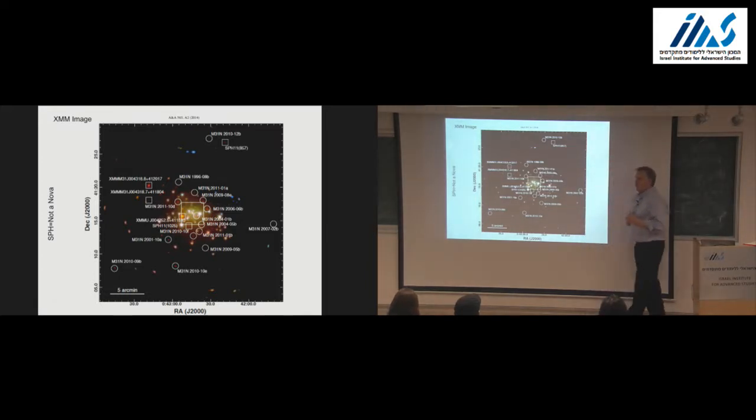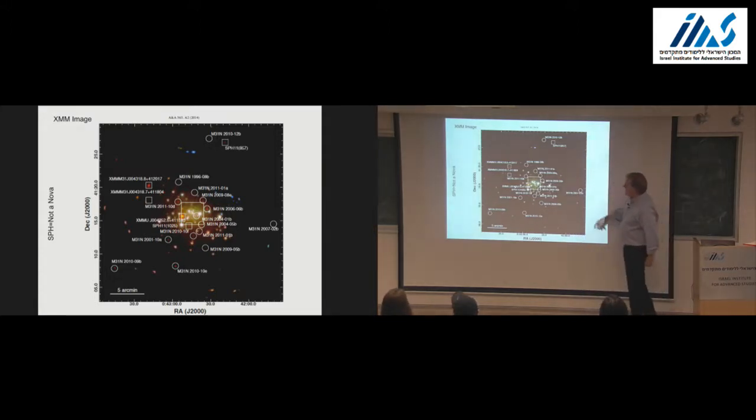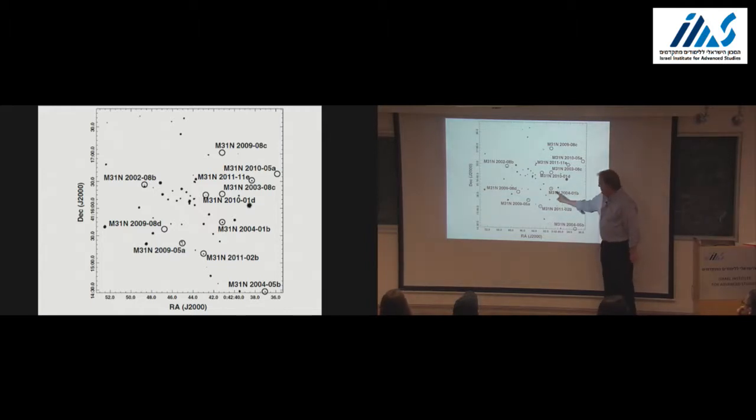You can see in some of the circled locations a little red object—that's a super soft source. Using Chandra and zooming in, for most of these bullseyes there's a super soft source. Some novae from 2009 have gone away, while 2010 and 2011 novae still show emission. From this you can ask how long they stayed on: you know when the nova started, you find it in X-rays, and then ask how long the X-ray emission lasted.